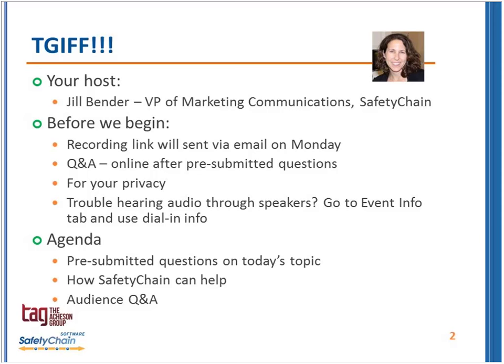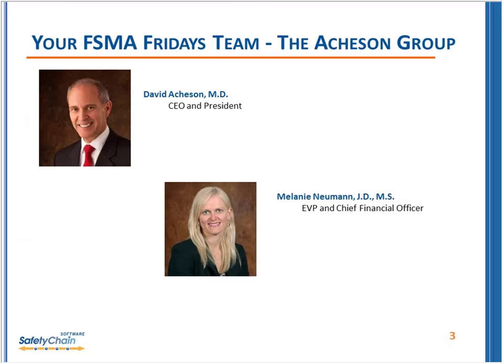Finally, if you are having trouble hearing the audio through your speakers, if you go up to the Event Info tab in WebEx, you can use the dial-in information. Today, we have with the Atchison team, Dr. David Atchison. I understand you are flying solo today — I know your team keeps expanding and that everyone is off and running, so I'm delighted that it will just be you and me today.